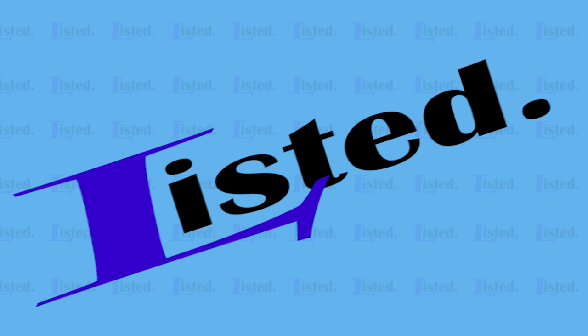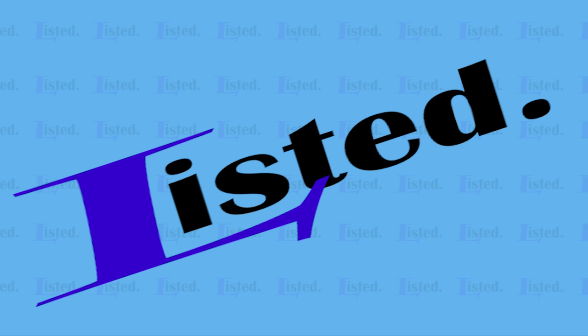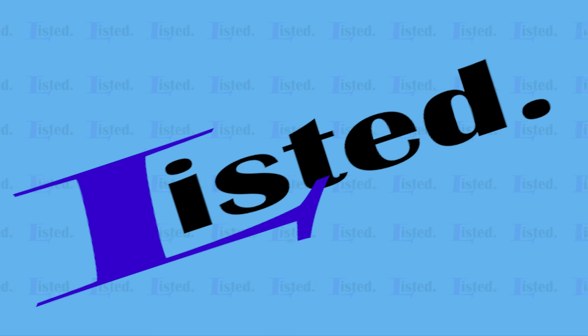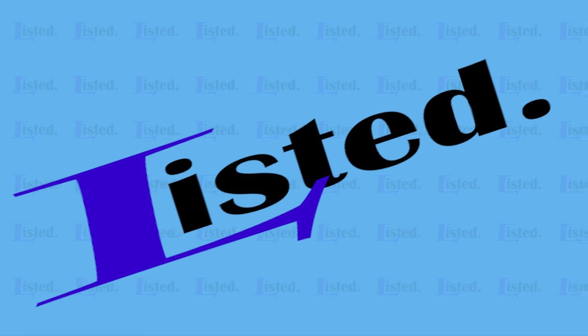Next up we have a full size F1 Ferrari car made up entirely of Lego. The Lego creation was a promotional piece done by the gas company Shell. The video shows how it was made, and at the very end of the clip a man can be seen getting into the Lego car. This looks really good, so check this out.